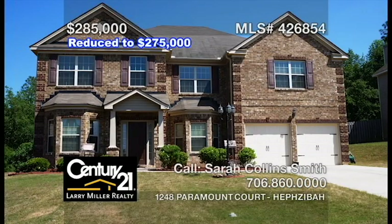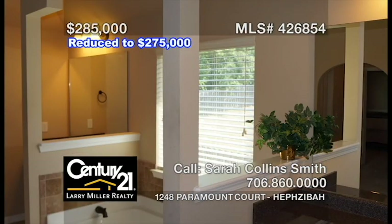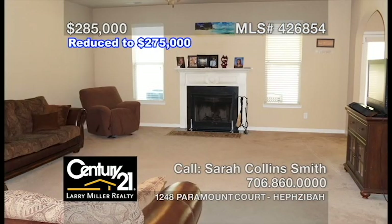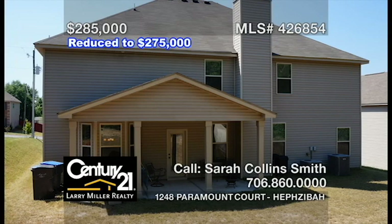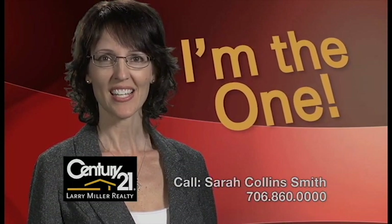This stately home offers over 4,000 square feet of space and features five bedrooms, along with four full bathrooms, so there's tons of space. The elegant floor plan boasts a formal dining room and living room, as well as a large great room with a gas fireplace and an arched entryway leading to the gourmet kitchen with an attached breakfast area. Plus, there's a covered back porch that's ideal for backyard barbecues. Integrity-driven, results given, with Sarah Collins-Smith by your side.